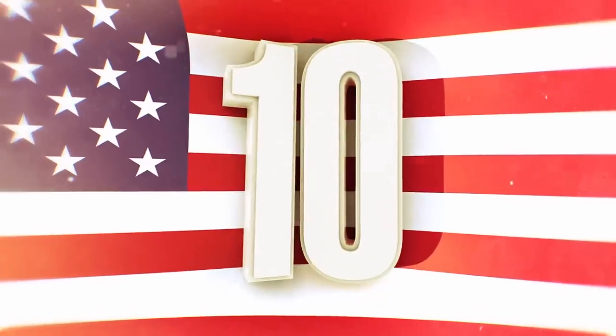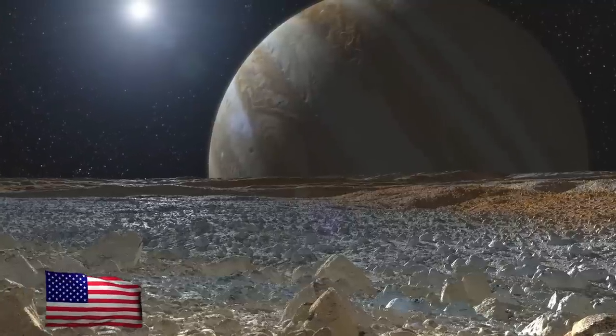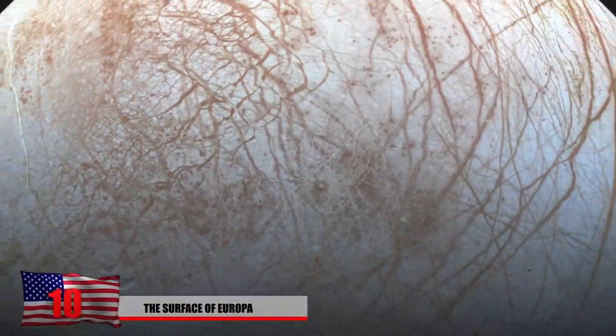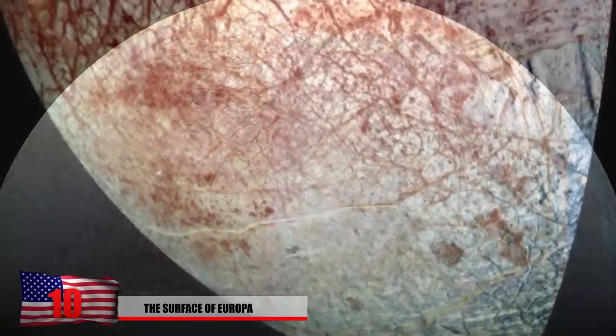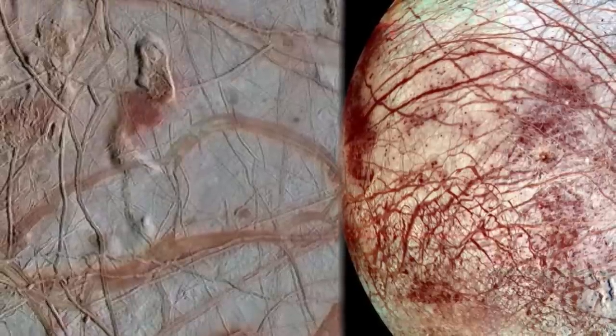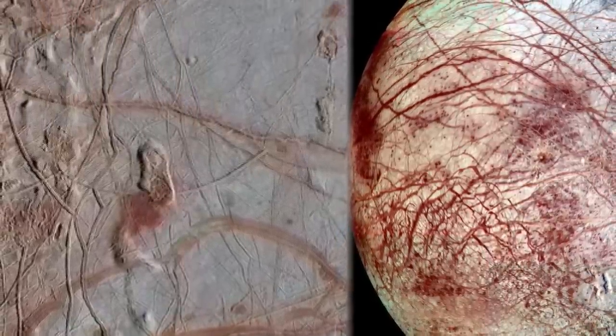Number 10: The Surface of Europa. The moon Europa is extremely unique and is covered in a thick layer of ice. Satellites have detected thermal energy here and have seen water vapor coming out from the surface. Scientists ponder the possibility of life here since there's liquid water underneath the frozen ice sheets.